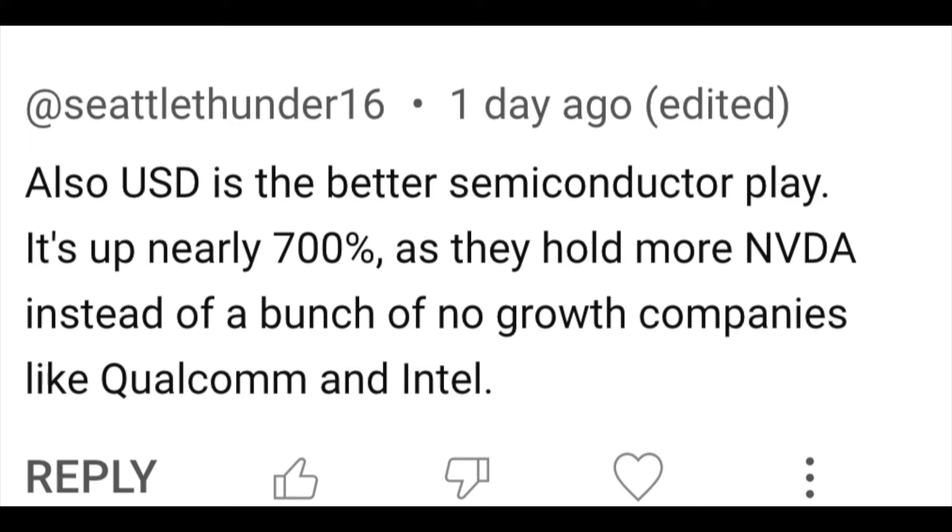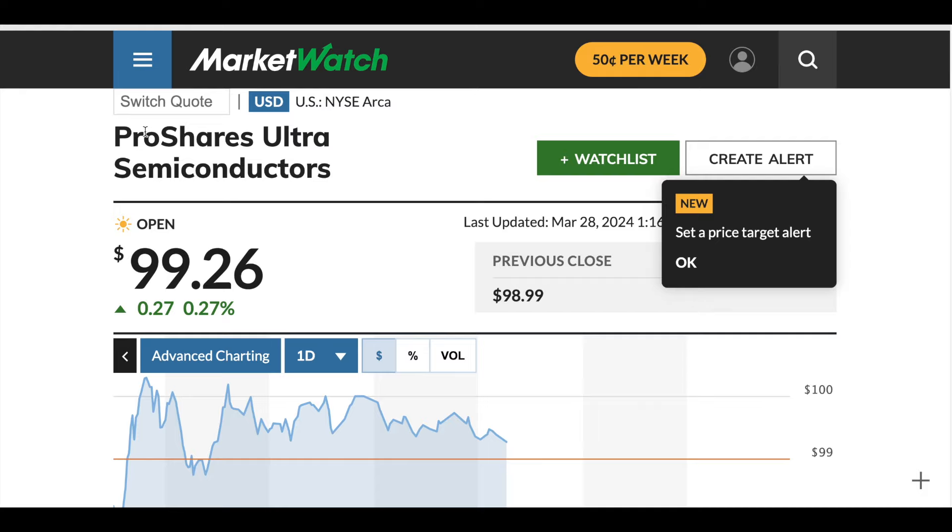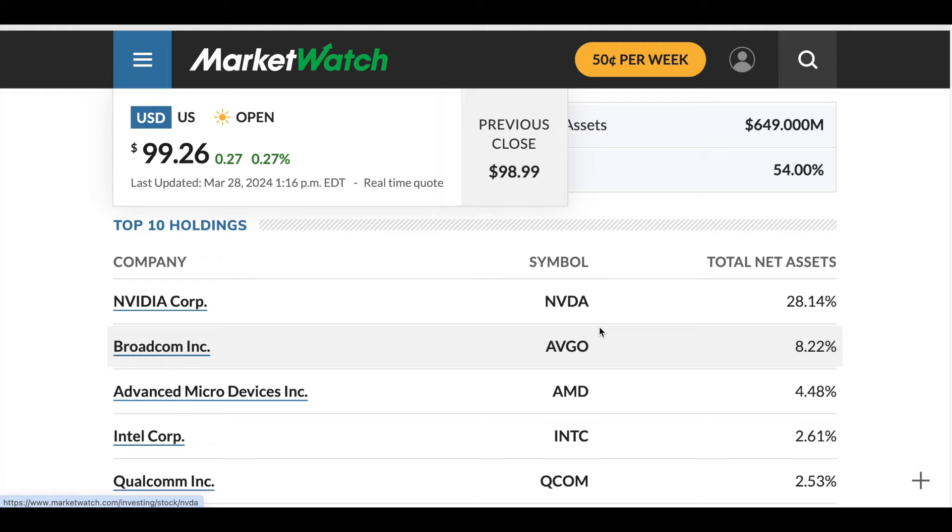The first comment is about triple levered ETFs, and he says USD is the better semiconductor play versus SOXL. He brings up that it's up nearly 700% as they hold more NVIDIA. So here is ProShares Ultra Semiconductors USD, going for $99.26 as of last week. When you look, NVIDIA is 28%, and then you can see the rest fall off — Broadcom at 8%, AMD, Intel.